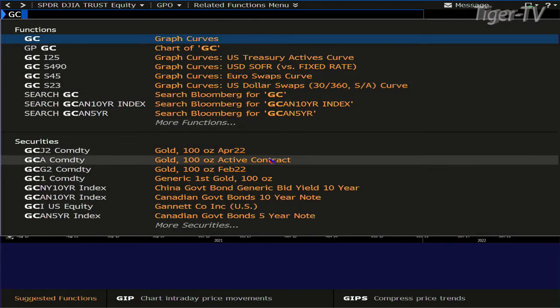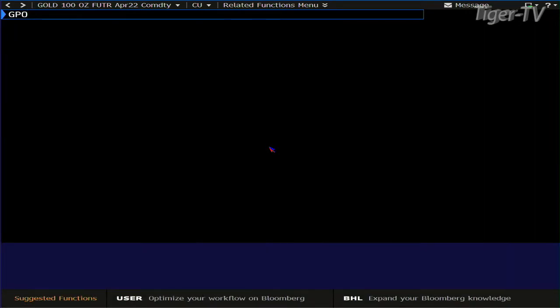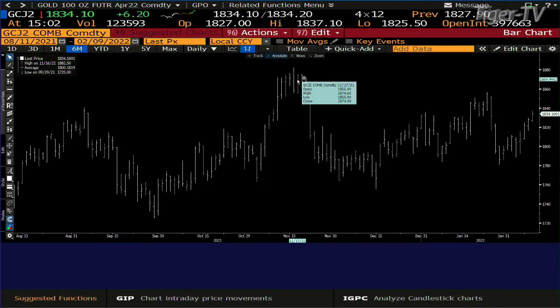Gold. The gold contract also needs more volume. Bottom line, 123,000 contracts — that's not a lot of volume at all. We've got it moving, but you need more volume.